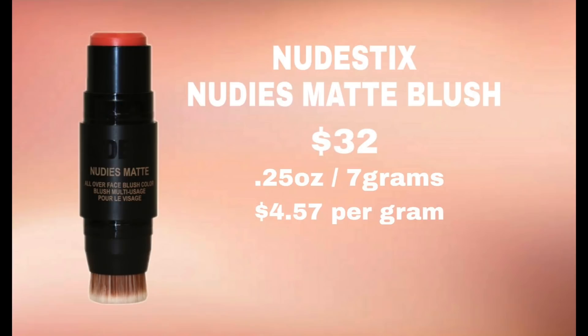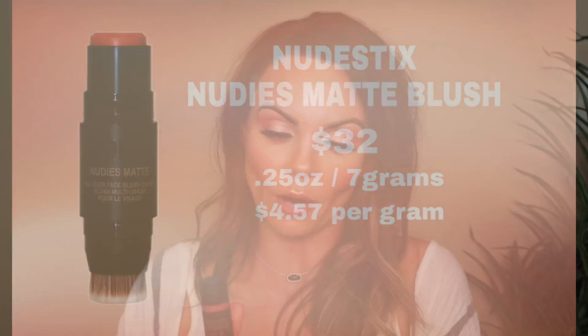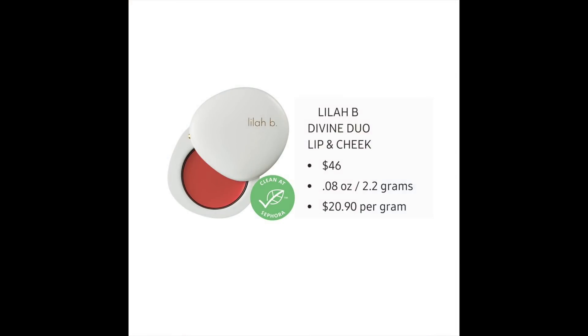Finally I wanted to compare it to the Nudestix Nudies. Somebody had reached out and said 'compare it to the Nudestix' and I thought that was a great idea. I have this one in the shade Sunset Strip. This retails for $32, you get 0.25 ounces which is 7 grams of product, making it $4.57 per gram. I also compared this to one of the more expensive ones on the Sephora website — the Lila Bee Divine Duo Lip and Cheek Blush. It retails for $46, you get 0.08 ounces which is 2.2 grams, making it $20.90 per gram.